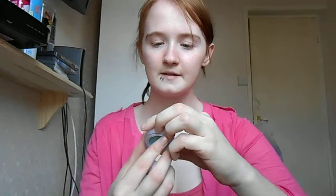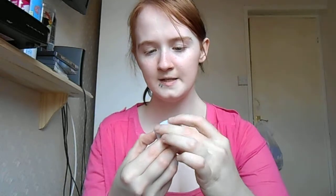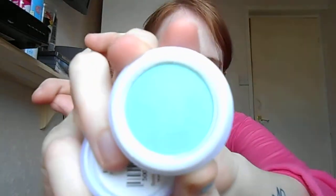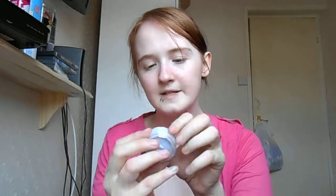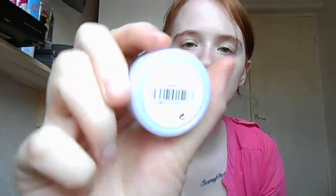Onto eye shadow. This one is Louise's colour — it's by Collection, not Natural Collection, and it's in the colour Secret Lagoon. And it looks like that. Then my one is by Natural Collection and it's called Sky, and it looks like this.